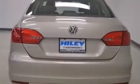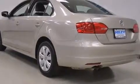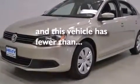Additional features include air conditioning, a rear window defroster, four-wheel disc brakes with ABS, a keyless entry system, and this vehicle has fewer than 37,000 miles on the odometer.